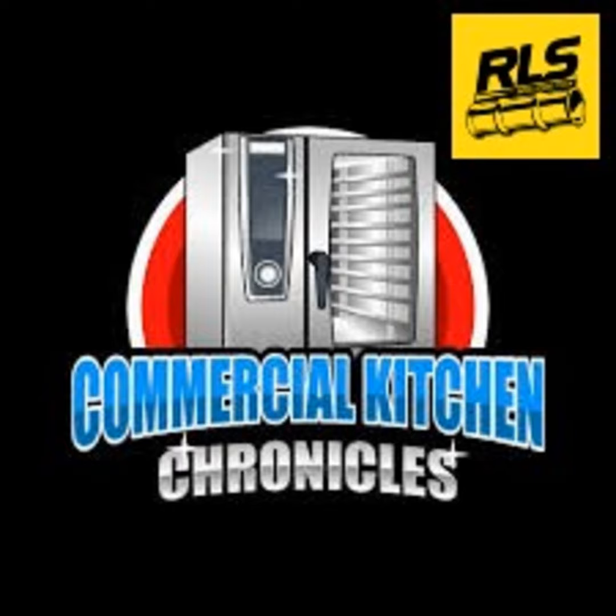This episode we feature David Jones from Casper Service Company. David started off as a door-to-door salesman, worked his way into residential HVAC, then commercial, back to residential, and now he's at Casper's selling PMs. Check it out and let us know what you guys think.